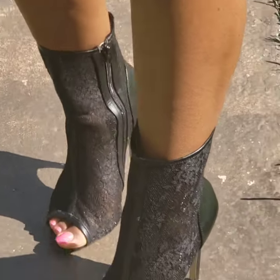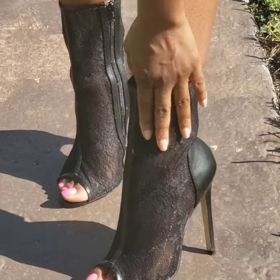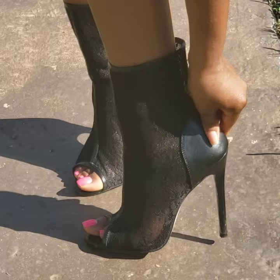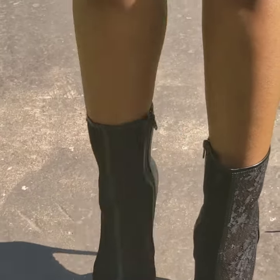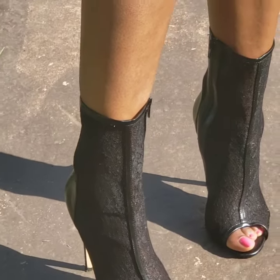These shoes are called Sexy 1008. They have a 5-inch stiletto. They're made of lace material and faux leather. These are used — this is the pair I'm selling. It is a size 10, and this is the only pair I have left.